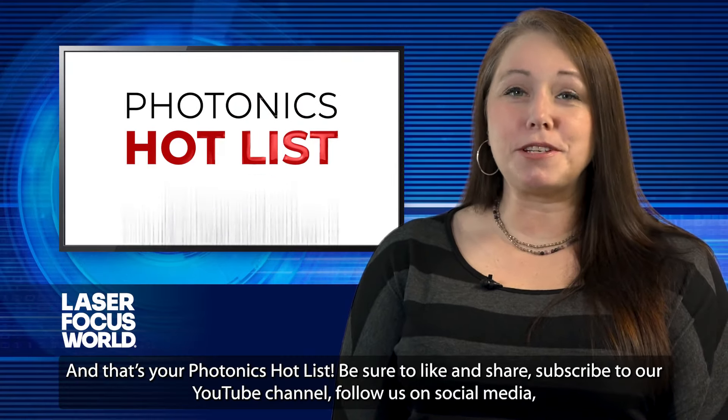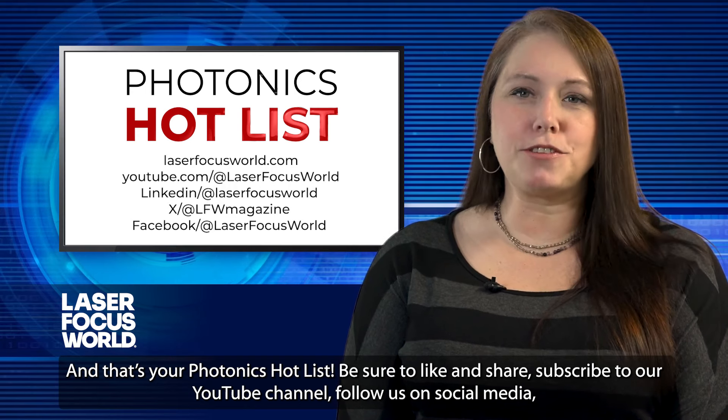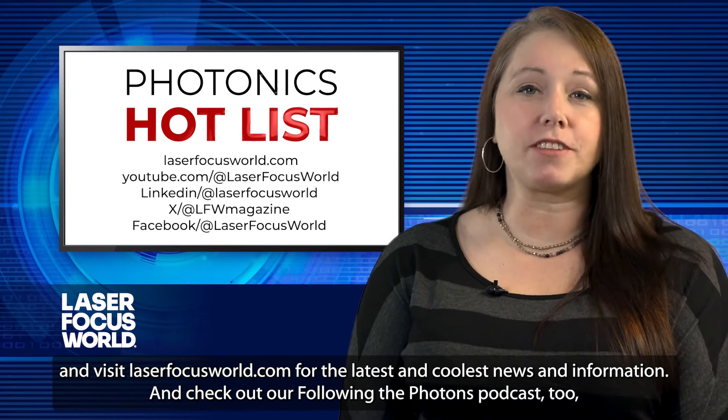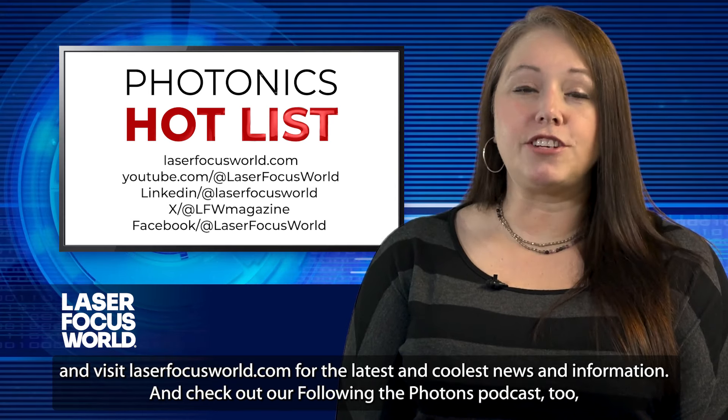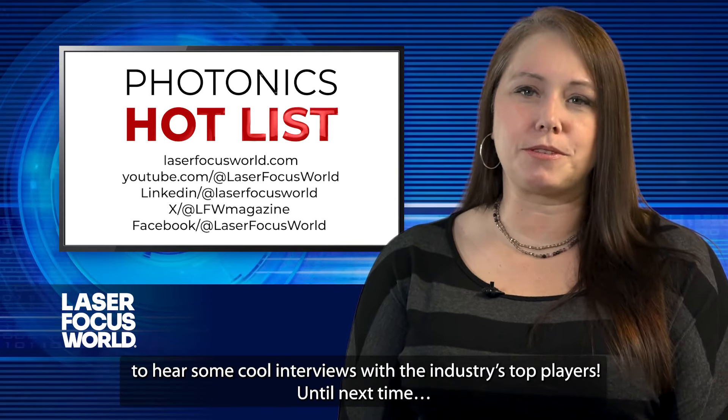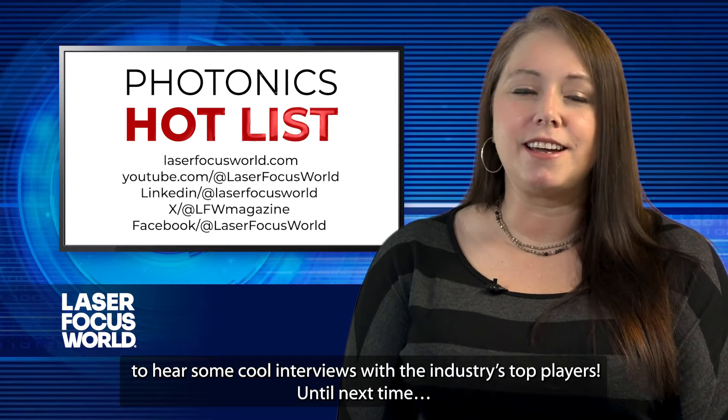Be sure to like and share, subscribe to our YouTube channel, follow us on social media, and visit laserfocusworld.com for the latest and coolest news and information. And check out our Following the Photons podcast, too, to hear some really cool interviews with the industry's top players. Until next time.